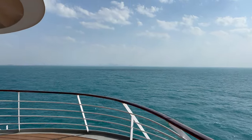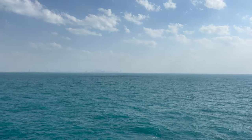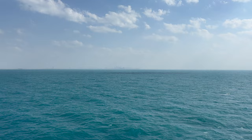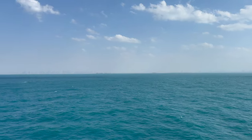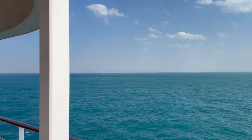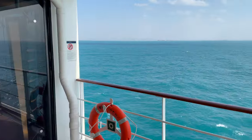You can see the skyline of Dubai from here. There is Dubai Marina, Burj Al Arab, and on that side we can see downtown Dubai and Burj Khalifa. So let's go and walk around the ship.